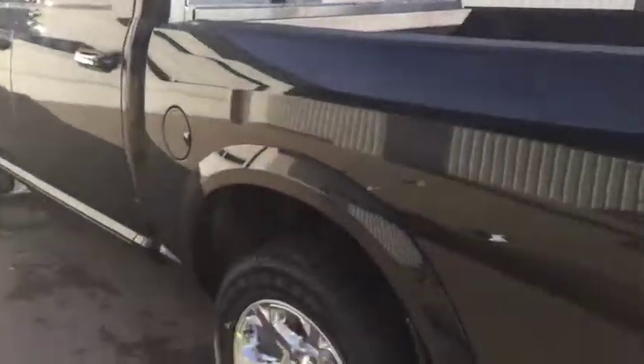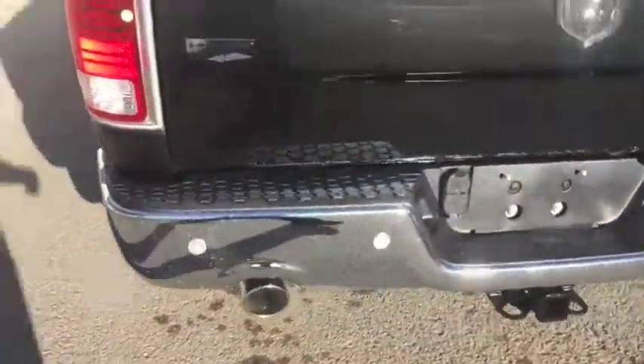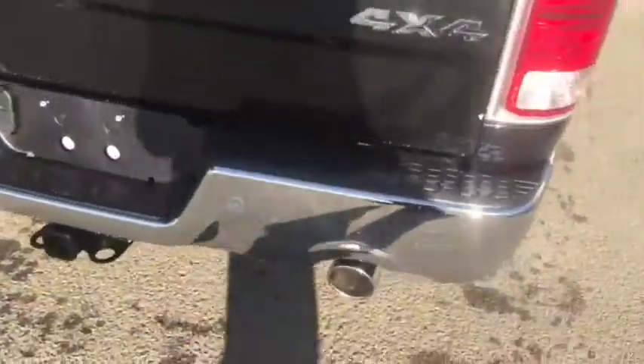Making your way towards the back, you'll find a chrome rear bumper with parking sensors, as well as a dual exhaust system with chrome tips.